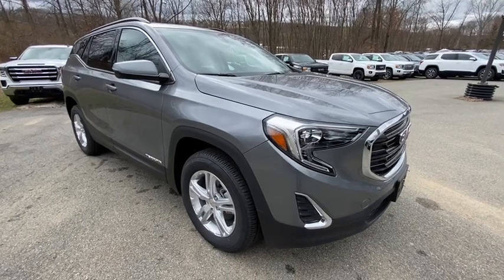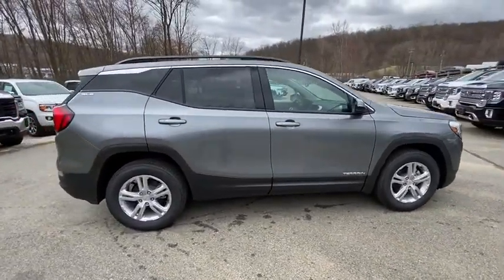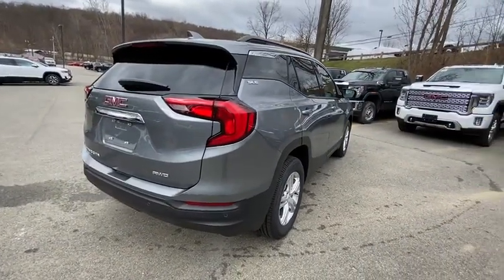Introducing the 2020 GMC Terrain. Answer the call to drive boldly into the future. Modern styling, advanced safety and infotainment tech, and a suite of creature comforts are on board to make every drive secure, confident, and relaxing.